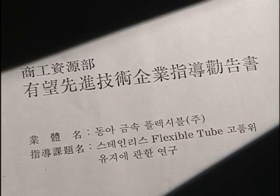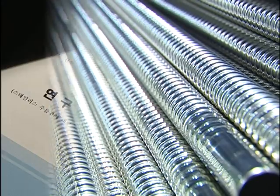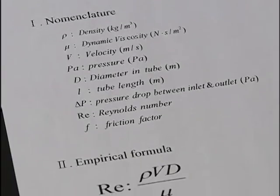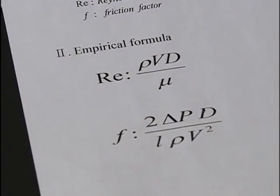Ninth, technology to maintain the high quality of stainless steel corrugated tubes. Tenth, we provide hydromechanical friction loss measurements and moody chart.